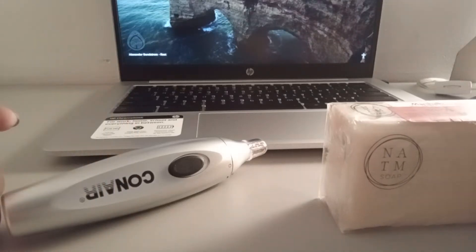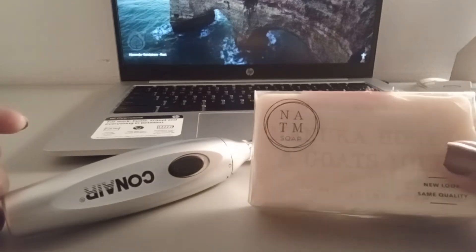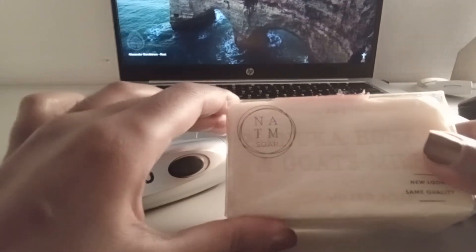Hi, coming to you with another haul. I got this soap from Marshalls. It was on sale for $3. I've had this before. It's really good.